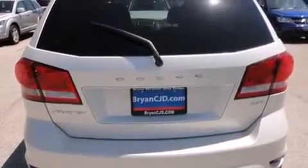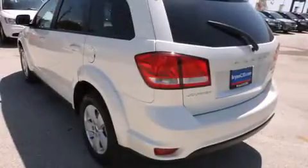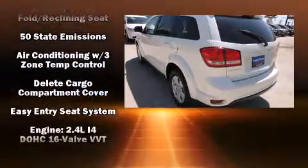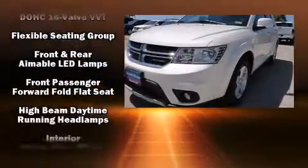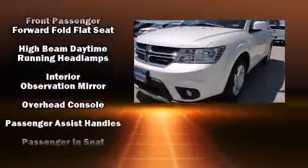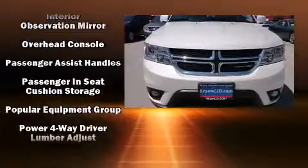Third-row seats expand the maximum passenger capacity to seven. Dodge ensures the safety and security of its passengers with equipment such as dual front impact airbags with occupant sensing, front and side impact airbags, traction control, and brake assist.